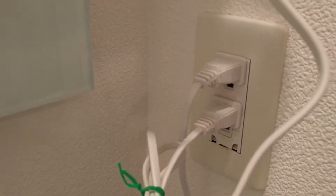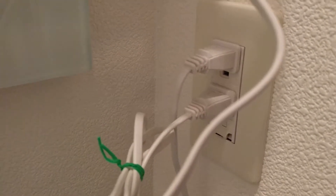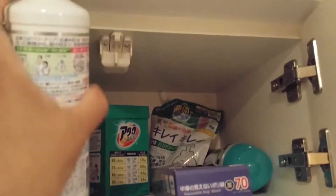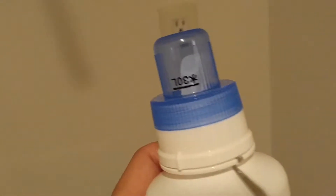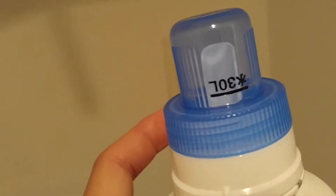Japan uses 100 volts, so our 110-volt devices are pretty much compatible here. These are what you need for washing clothes — I love this. That's the laundry detergent. You can tell even if you cannot read Japanese, because the cap resembles a little scoop with a spout, just like what we have in the US.